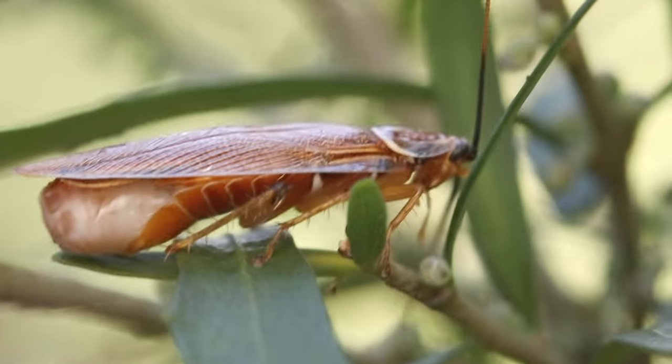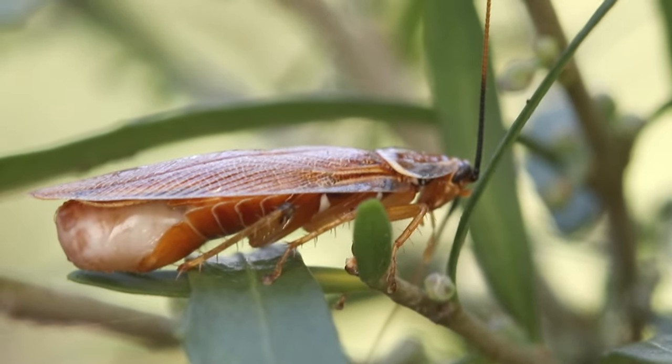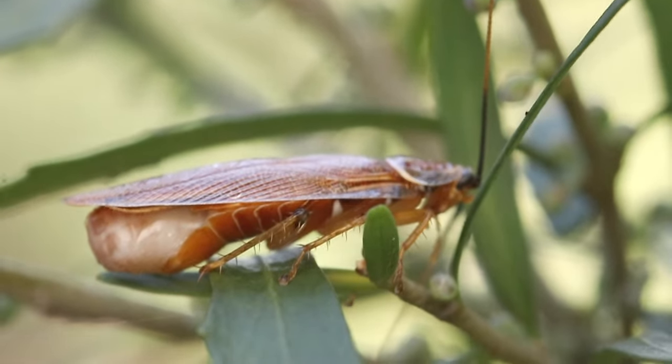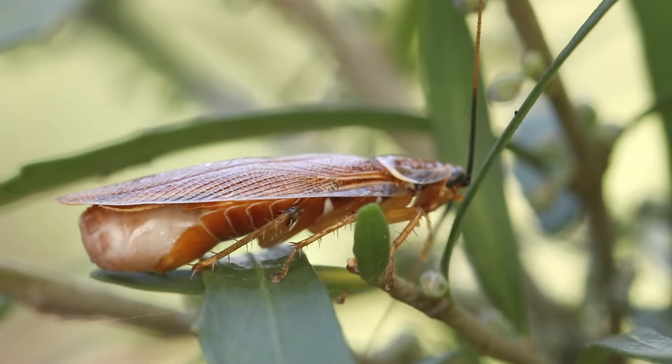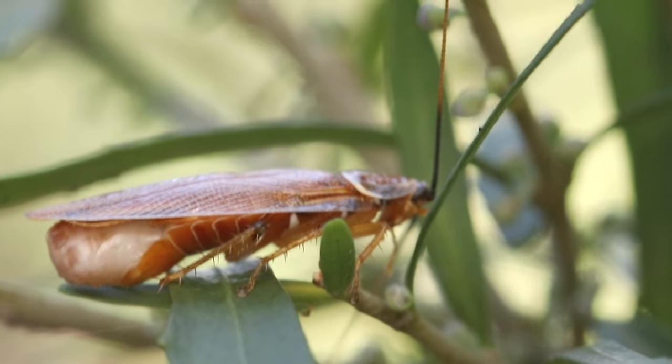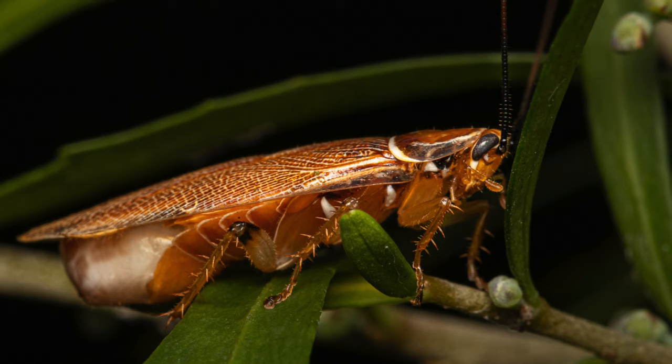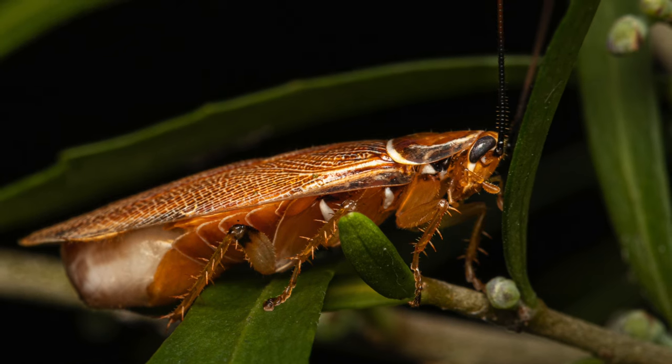A female roach produces only one egg sac at a time, but could tally up to 10 or even more over her lifetime. That pea-shaped protrusion, sticking out like a fat rib tail at the end of her abdomen, indicates that she is pregnant. The ootheca keeps extending further and further as more eggs develop inside it.